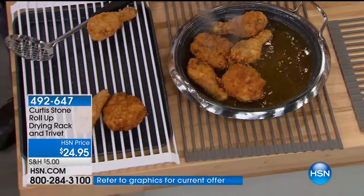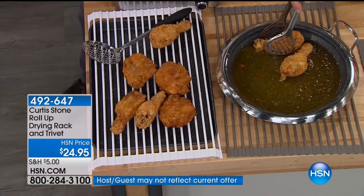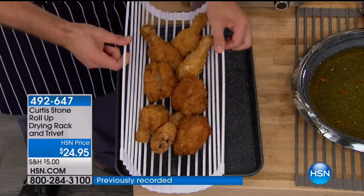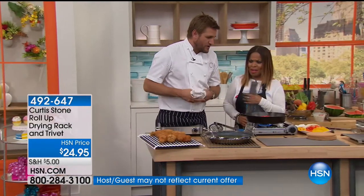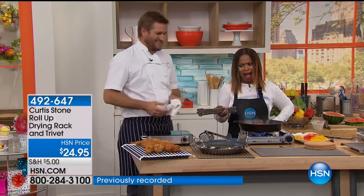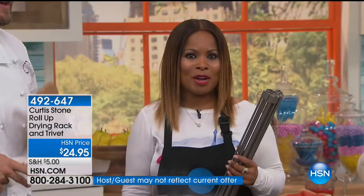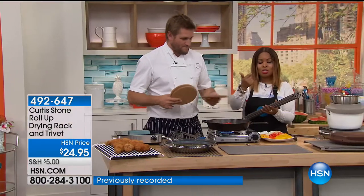When you buy this dish rack slash trivet, you're buying an insurance policy that you will never damage your kitchen counter or your dining room table — you'll have the trivet to protect all your surfaces. I also use it as a drying rack. I'm taking the fried chicken out and using this as a rack to let any excess oil go through. It just so happens that when you take a cookie sheet, the drying rack or the trivet fits perfectly over it. You can also pick it up and use it as an ingredient taxi and walk around. Over 6,000 of you have ordered the trivet. It's on five flexible payments of $4.99.